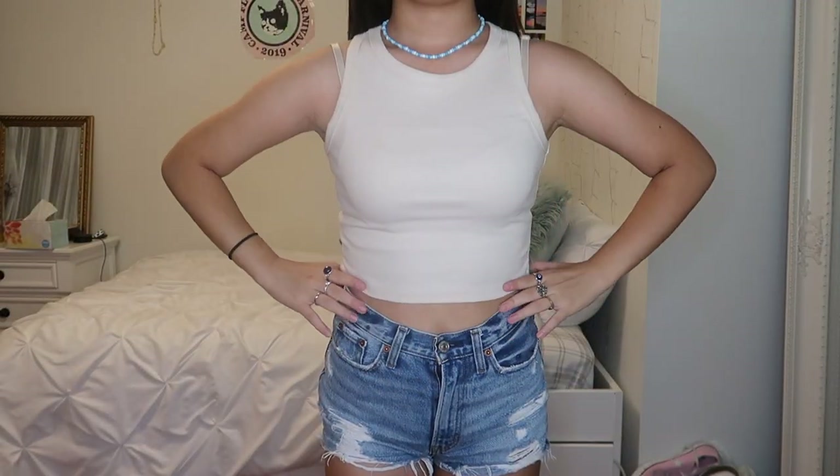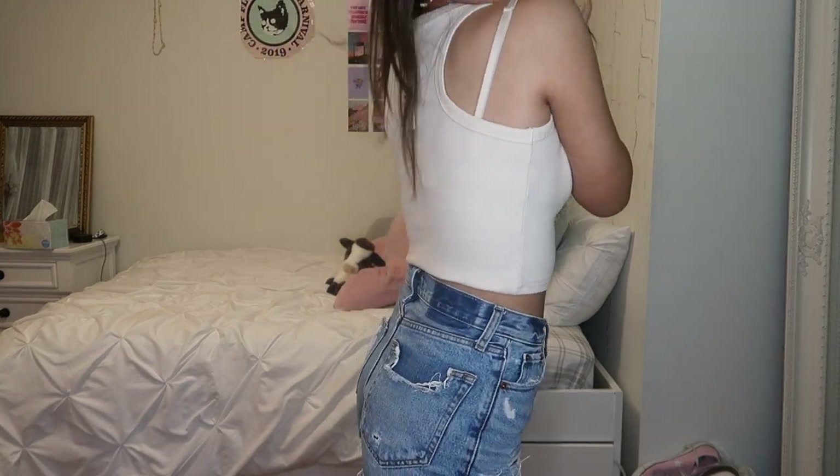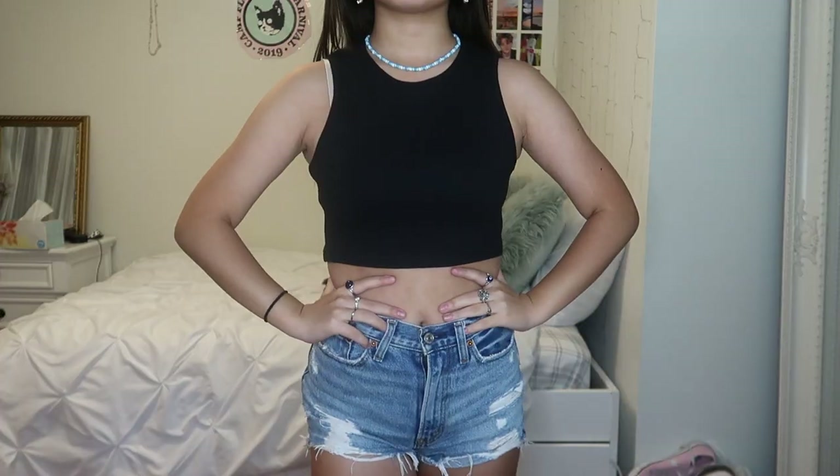Next I got three of the exact same tank tops in different colors. The first is a beige ribbed stretchy tank top — just like a basic tank top. All of these are size medium and they're designed to be a little bit tight, kind of like exercise tank tops. I really liked the fit and the quality is actually really good. Then there's a white one and a black one. What I thought was strange was that the black one didn't have the ribbed fabric — it's just regular fabric. I still really like it because it's just a basic staple tank top that goes with almost everything.